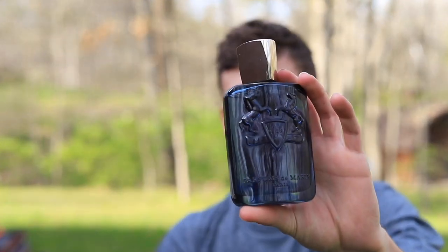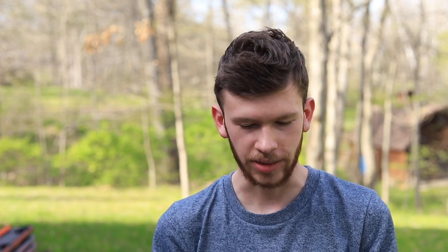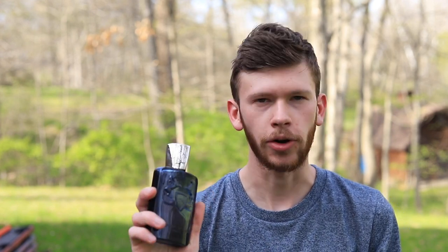At number nine, we have Parfums de Marly Sedley. This one has mint, bergamot, lemon, grapefruit, orange, and ambroxan as some of the main notes. You get a whole lot of that citrus right off the top — citrus and ambroxan. It's a bit fuzzy and a bit sweet as well, but it's not a sweet fragrance. It is still primarily bright and fresh, just with a little bit of a masculine musk and a fuzziness coming from that ambroxan. This one is a stunner in the warm weather. I picked it up a lot last summertime because of how bright it is. The mint gives it a nice bright green opening and all of the citrus gives it a nice fresh pop.